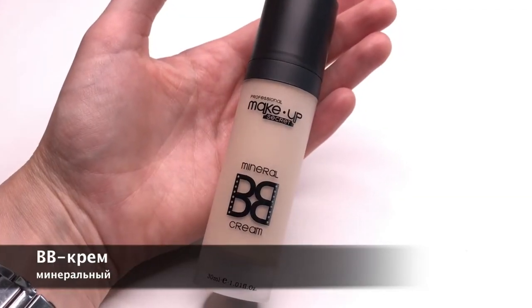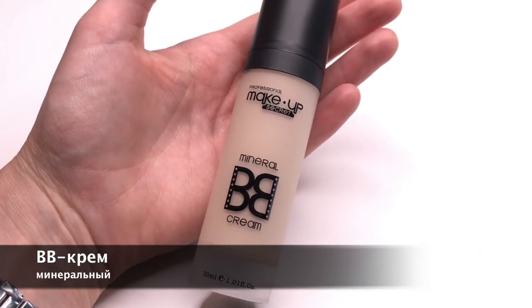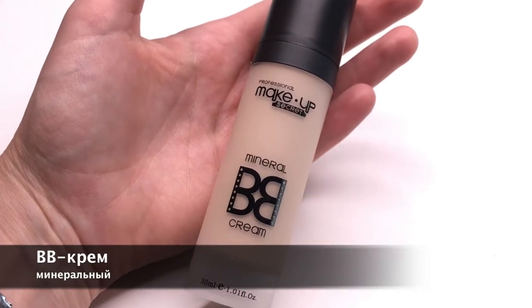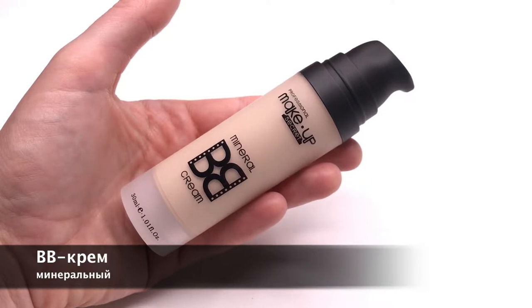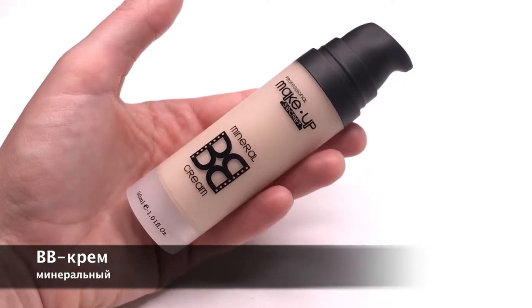Минеральный BB-крем — тонирующее средство, ухаживающее за кожей. Увлажняет кожу, делает её визуально ровнее и маскирует недостатки. Подходит только для светлых оттенков кожи. Содержит SPF-фильтр 8.